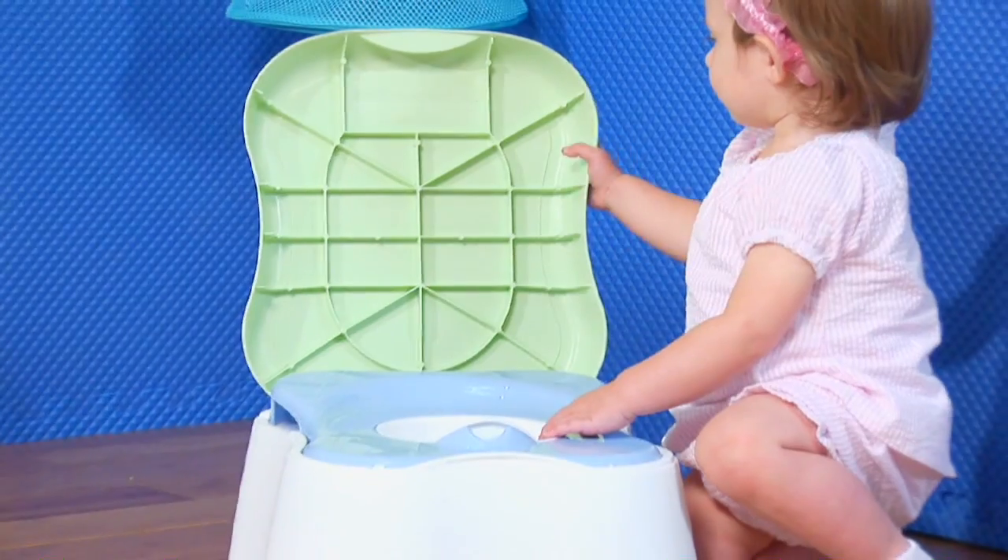I'm Ms. Nancy Stone, and I'm going to teach you how to toilet train your toddler. Here are some great tips and techniques that'll really help get your toddler toilet trained. Most importantly, when choosing the potty, help them help you by having them pick it out.